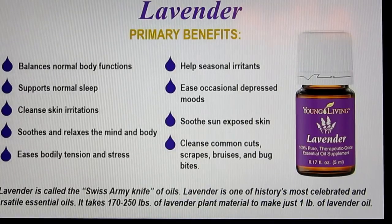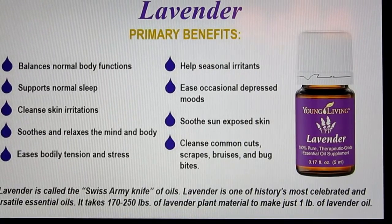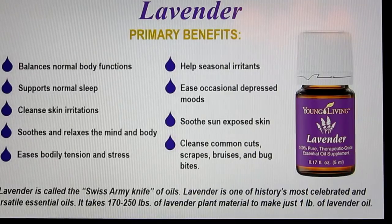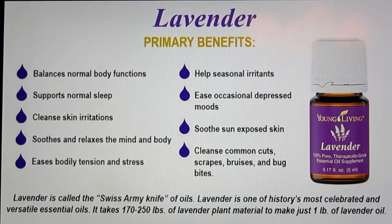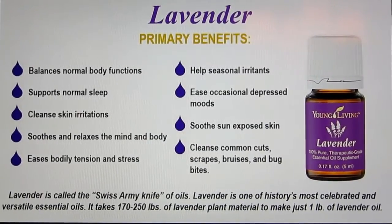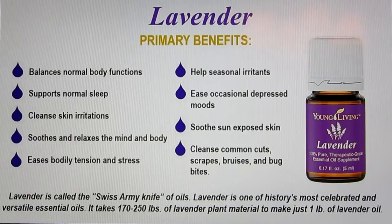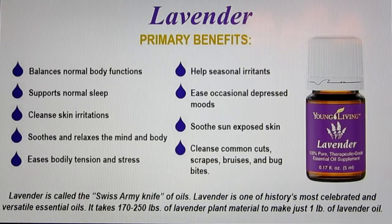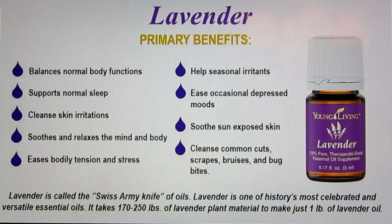Lavender is the first oil we'd like to go over. It's basically a Swiss army knife of oils — you can use it for just about everything. There are hundreds of uses for lavender oil, and actually over 200 chemical components in Young Living's lavender essential oil. It takes 170 to 250 pounds of lavender plant material to make only one pound of lavender oil — it's super concentrated. It helps you relax and de-stress. There's a research study showing that lavender not only helps people feel more relaxed, but they also had more mental focus when performing math computations after inhaling lavender essential oil.